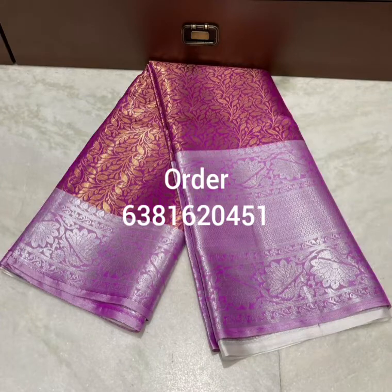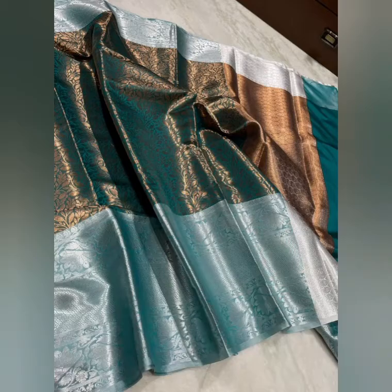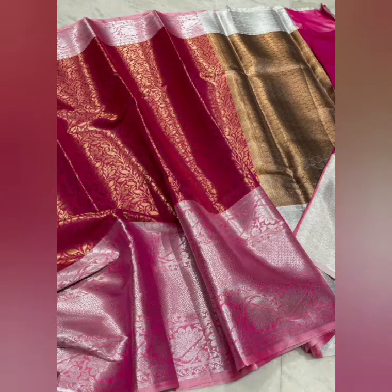Hi friends, welcome to my YouTube channel Trendy Bodycon. Now we are going to see the shirt. The shirt is a soft silk shirt. The shirt is superb.